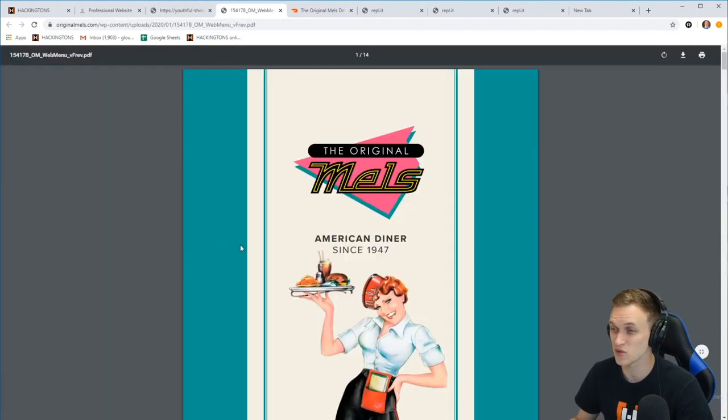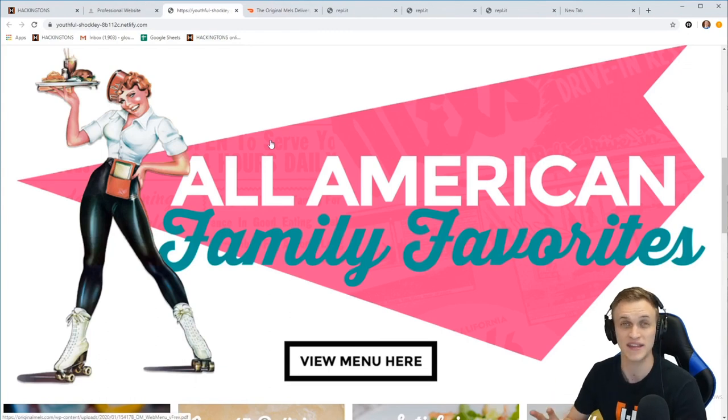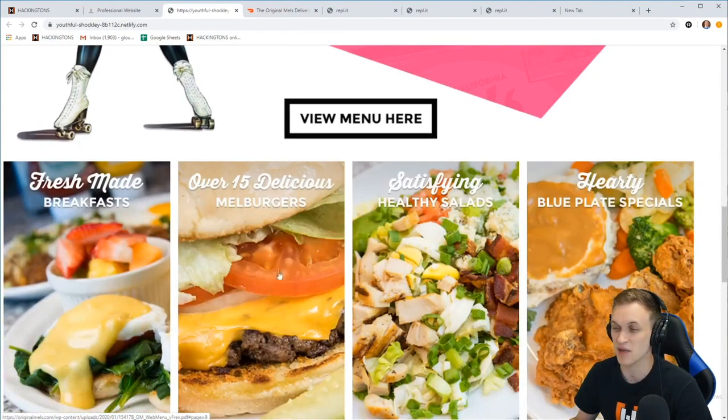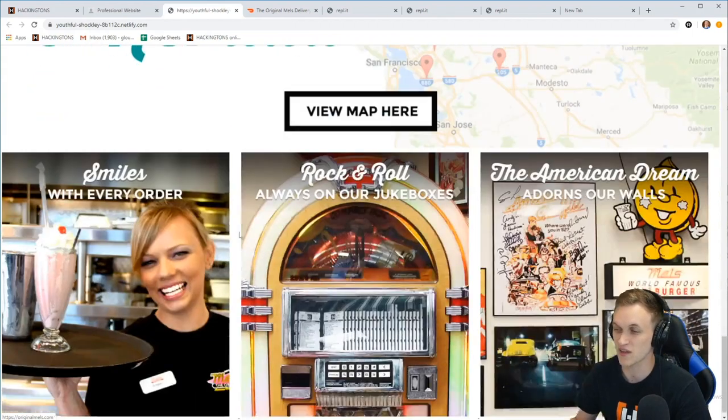There's a menu button where you can see the whole menu of Mel's — it's a comprehensive site covering everything about the restaurant. Each menu category is clickable and takes you to that specific section, so if you don't want to scroll through the whole menu you can just click 'Breakfast' and you're right there. You can also see all the locations by clicking on that. This is making me too hungry — great job Sophia.